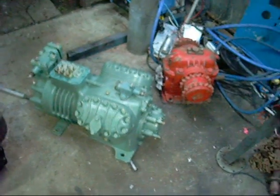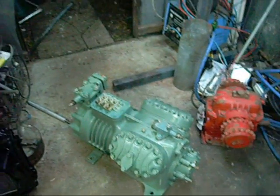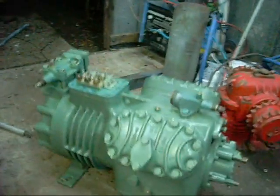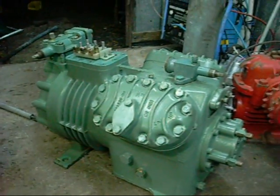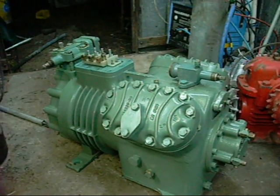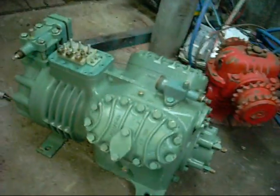G'day folks! It's time for another installment of my Compressor Autopsy Trilogy. I've seen a lot of big compressors, hermetic ones. Now I've finally found myself a semi-hermetic that's complete. There's been plenty of carcasses over the years that have been picked for parts, but this one is complete.